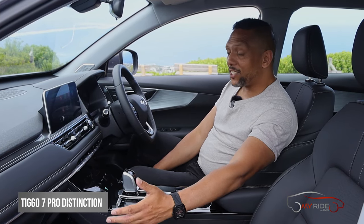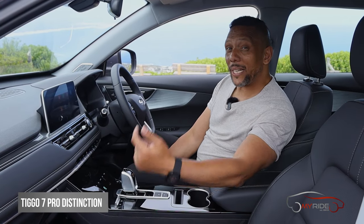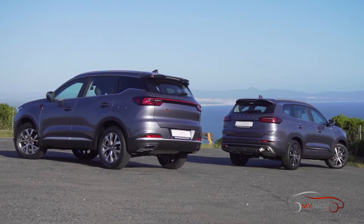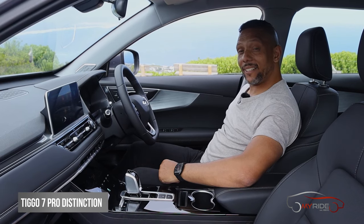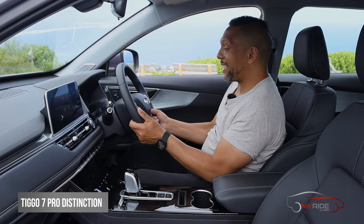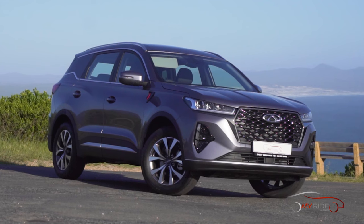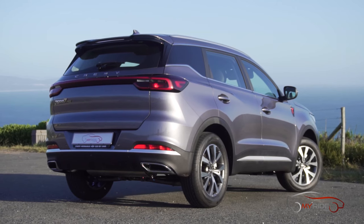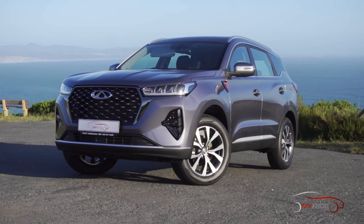The Chinese have certainly come a long way in making sense to the westernized mind. When Chery says the cars come with everything, they mean it — you've got electrically adjustable seats, rake and reach adjustable steering, and everything else you'd expect from a car that costs seven to eight hundred thousand rand. Oh yeah, it looks good too.